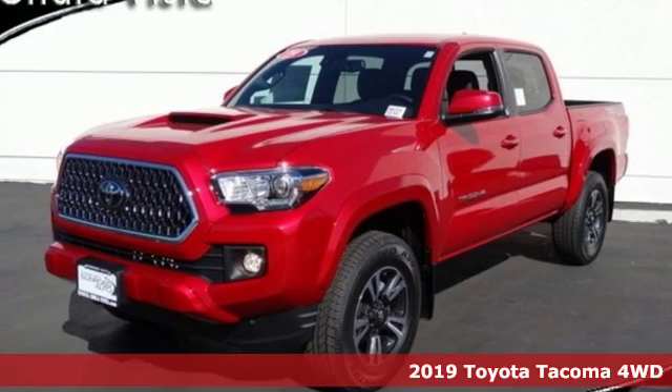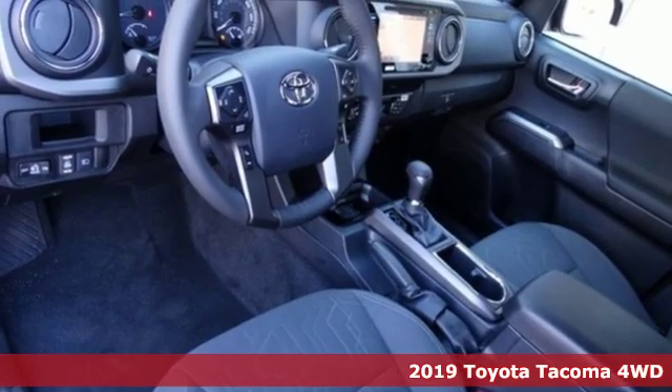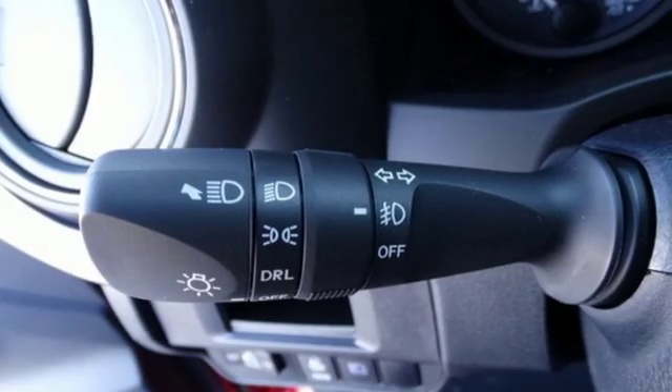Here's a new 2019 Toyota Tacoma four-wheel drive. When you're looking for comfort, convenience, and quality, you think Toyota. Plus, it offers an exciting list of features.